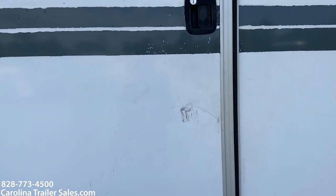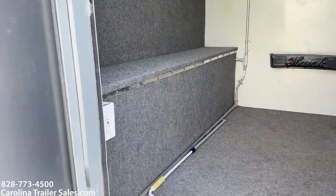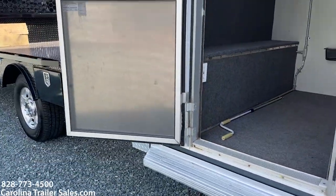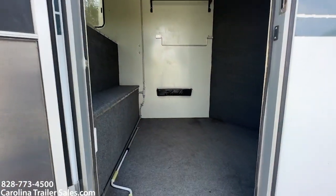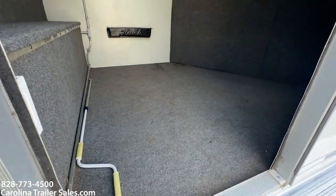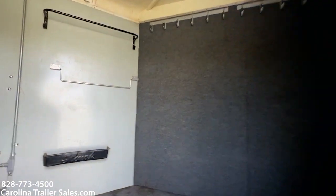I'm going to go ahead and do the dressing room since I'm here on this side. It does have a camper door with a screen. As I said, it's a big dressing room. It is carpeted. It is dry. It has no leaks.